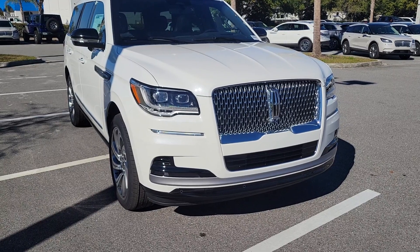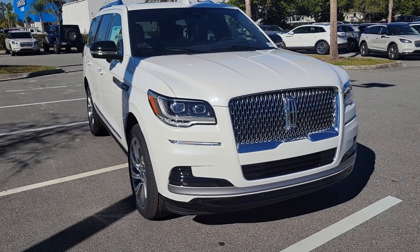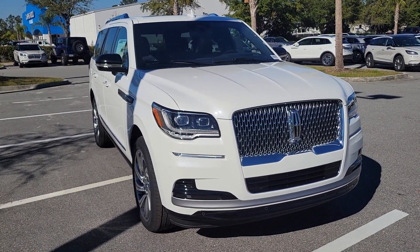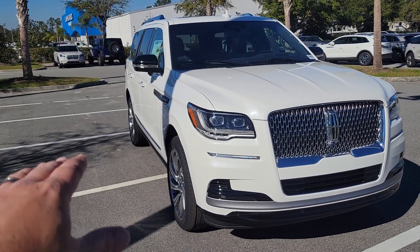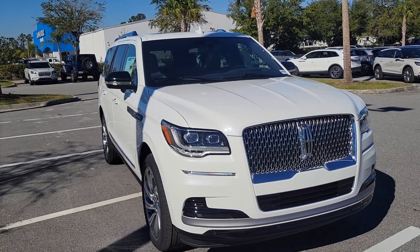You also get LED daytime running lights. Another feature I really like is the welcome lighting — at night, when you come within six to eight feet of the vehicle, the lights will come on, wrap around the vehicle, and actually project the Lincoln star on each side below the side mirrors, along with some LED floor lighting.